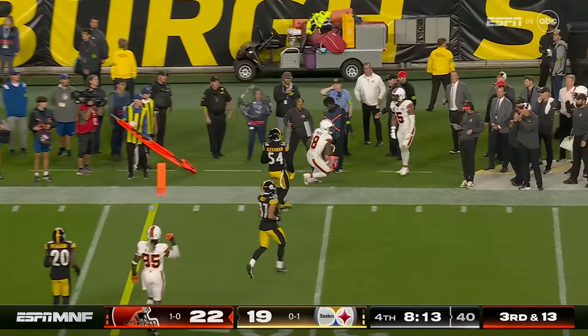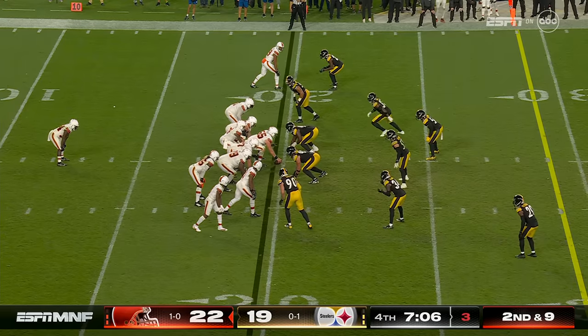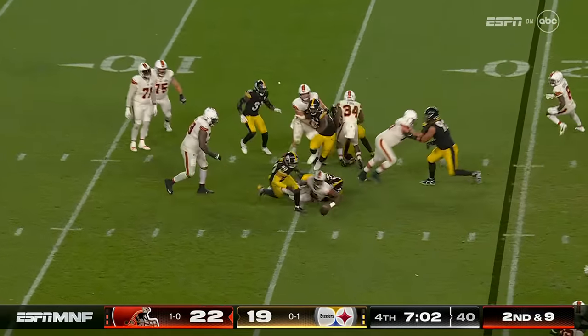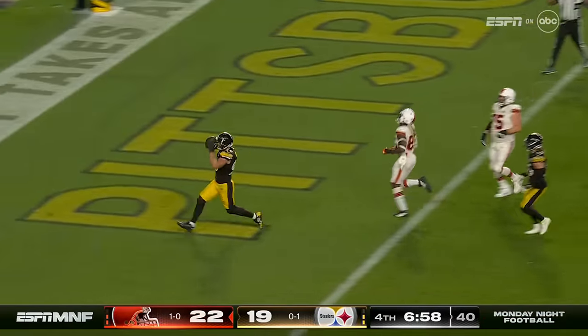All alone for the first down is Elijah Moore. Neal showing blitz — here he comes. Pressure, ball out, picked up — touchdown Steelers.